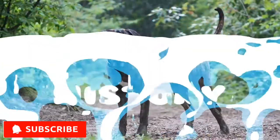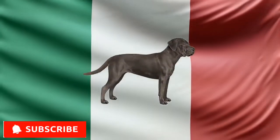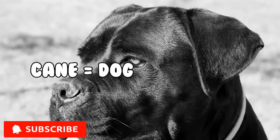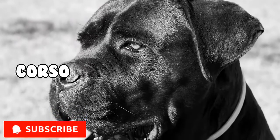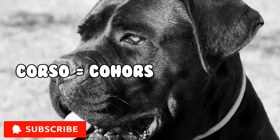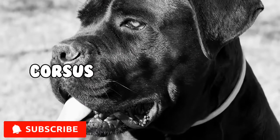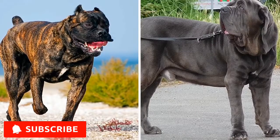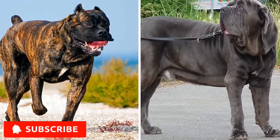History. The Cane Corso is an old Italian breed that is believed to descend from Roman war dogs. The word 'Cane' is Latin for dog, derived from the word Canis, and 'Corso' may come from 'cohors,' which means bodyguard, or from 'corsus,' an old Italian word which means sturdy or robust. This is one of the many Mastiff-type dogs and is more lightly built than its cousin, the Neapolitan Mastiff.